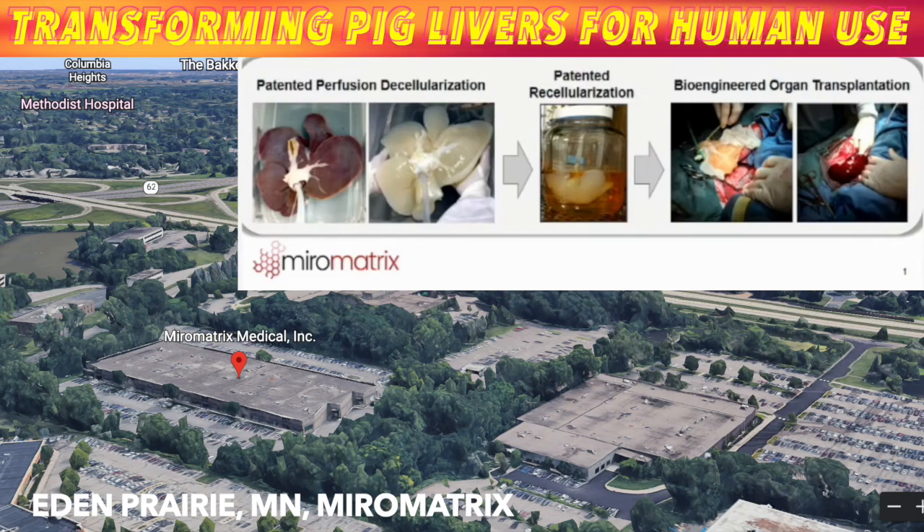It's all highly experimental, but manufacturer Myromatrix is making plans for first-step human testing — an experiment outside a patient's body to see how well a bioengineered liver can filter blood.